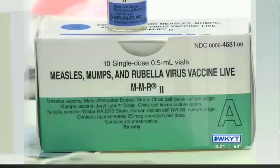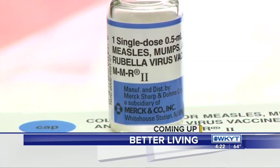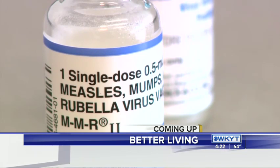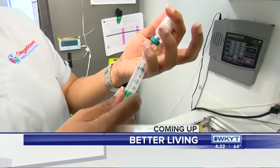Thank you. Well, the measles outbreak continues. It's the worst in New York City. Now health officials are doing what they can to stop the virus from spreading. We have the latest in better living.